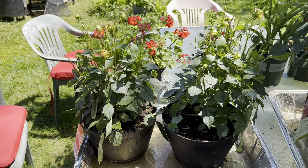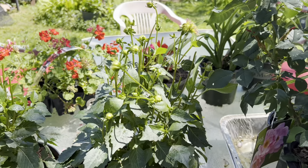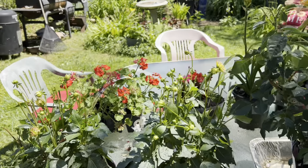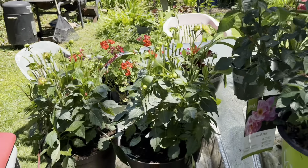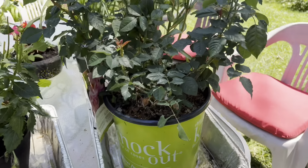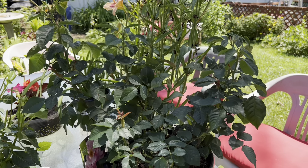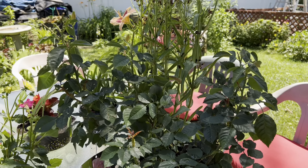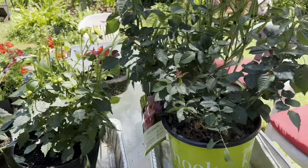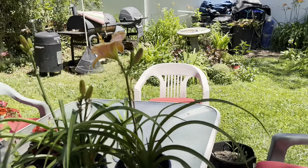Okay guys, here they are completely deadheaded — got all the ugly blooms off. Back there's a little petunia. They were also $7 for nine geraniums that I got the other day. And here is the knockout rose with all the dead blooms off too. Looking good!